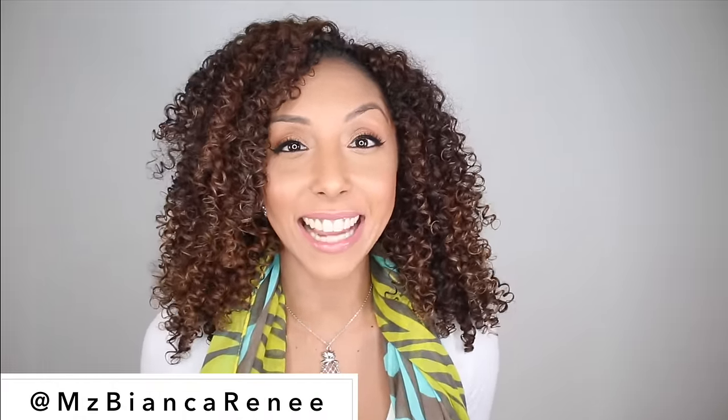Hey, curl friends! It's me, Bianca Renee, and you're watching Bianca Renee Today. Today, I'm finally going to tell you about the new color that I added to my hair. Look how beautiful this color is! It's like a really pretty, light golden brown highlight, and it just really makes your curls pop.